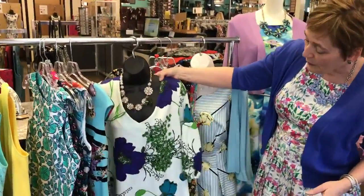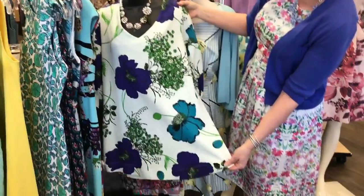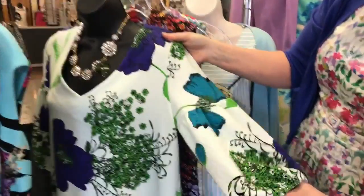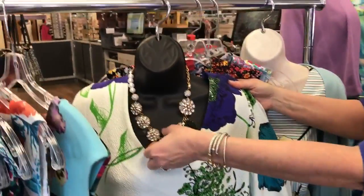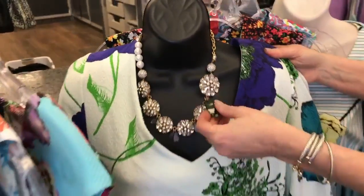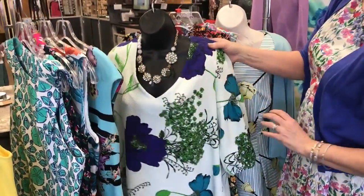This is one from Anthropologie that if you wanted to wear it as a tunic you could, or you could wear it as a dress. A little flowier than some of the more fitted dresses, and it's got those fun bell sleeves that a lot of people really love. And we put it with a beautiful Ann Taylor necklace we got in — crystal with some lucite leaf detail that just kind of complements the floral print in the dress.